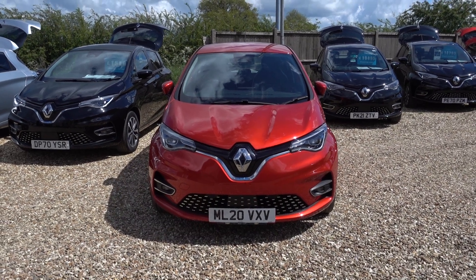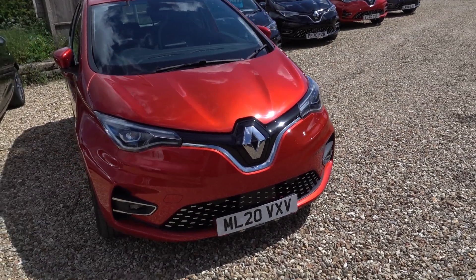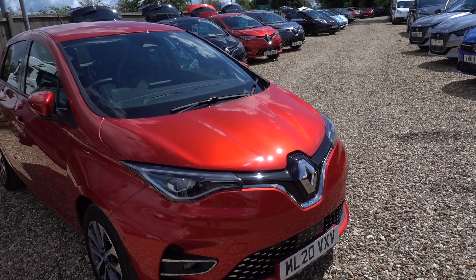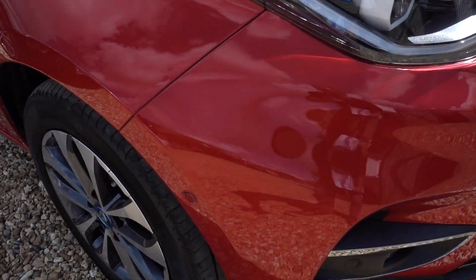Other stats on this particular car: it's done just under 17 and a half thousand miles, and it's going out with a fresh service and a fresh MOT, so it's not going to need either of those things until May next year. Overall lovely condition — just a couple of minor marks on the alloys and a little minor mark on the front.